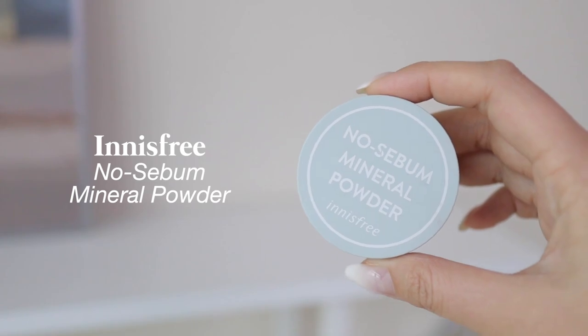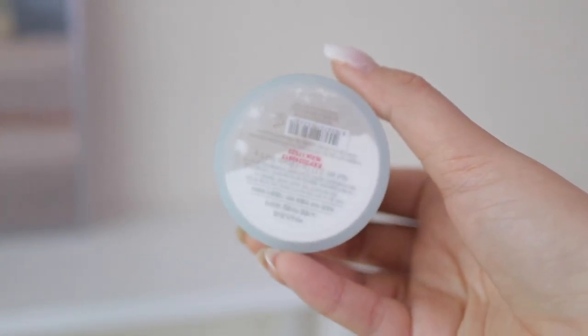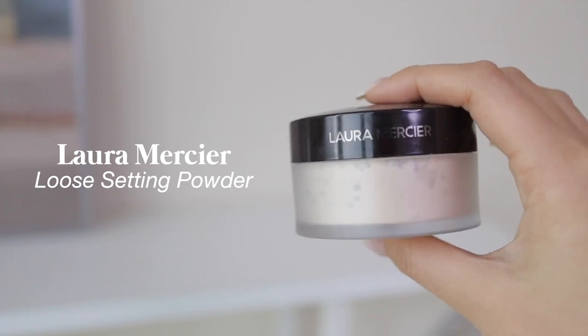For loose powder, I use the Innisfree No Sebum Mineral Powder all over my face, especially in summer. It's a regular translucent powder — nothing to complain about. I've been using it for a super long time. They recently updated the packaging to something more modern and sleek. I find it pretty similar to the Laura Mercier powder but at a much more affordable price point. It's also a good multi-use powder — you can use it throughout the day if you're oily, and even as a dry shampoo to absorb oil at the roots.